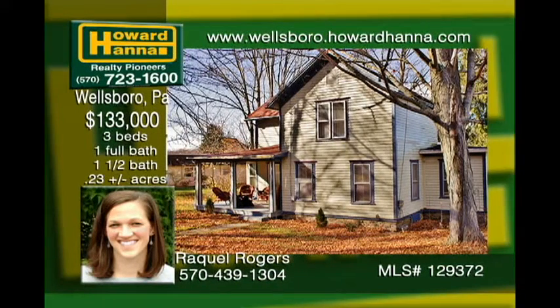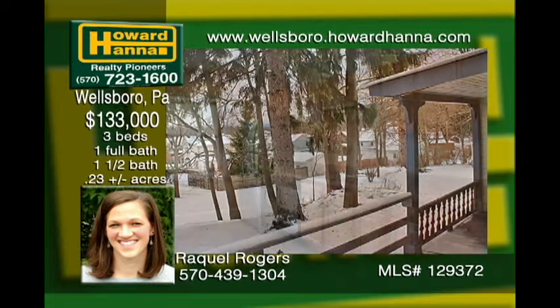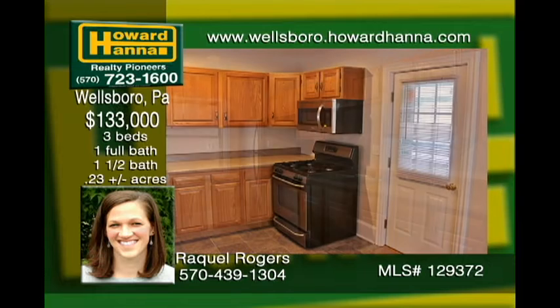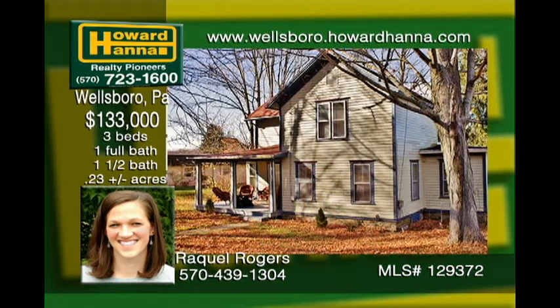This two-story home is nestled on a quiet street within walking distance from downtown Wellsboro. Relax outdoors on the covered front porch or on the back deck overlooking a large backyard. Recent renovations on the inside include a new kitchen, bamboo hardwood floors, new carpet, recessed lighting, new furnace, some new windows, and updated electric. The first floor is equipped with a bedroom and quarter bath, while two bedrooms and a full bath round out the second floor.